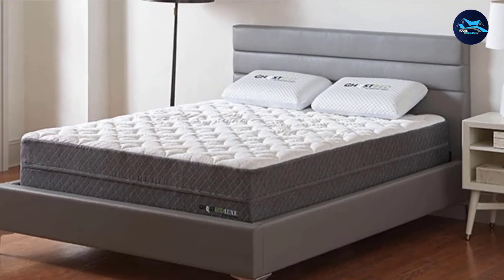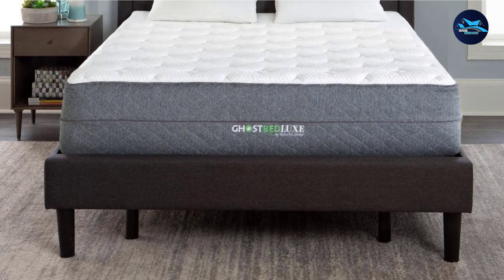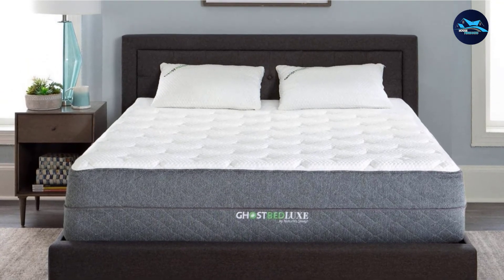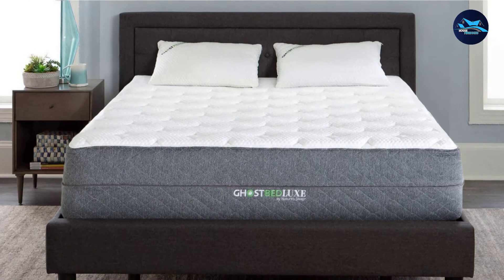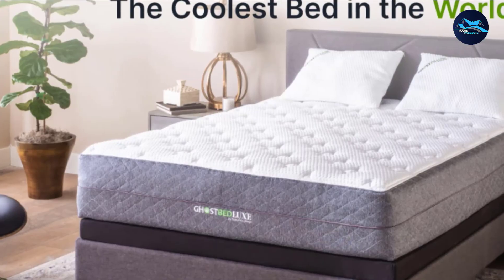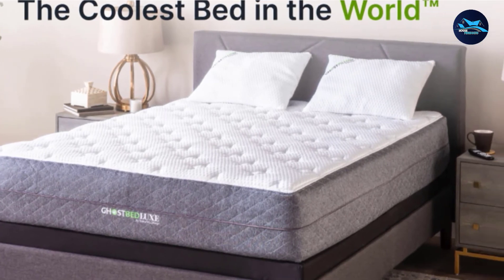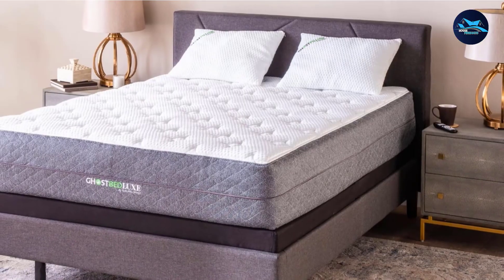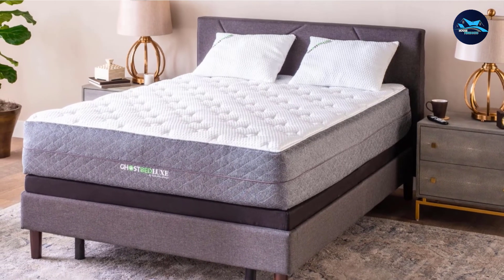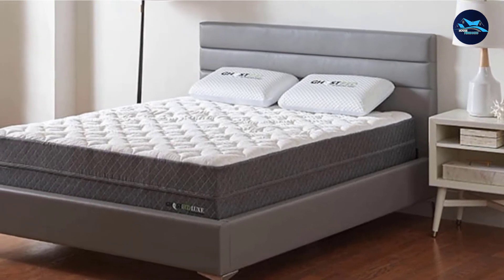The GhostBed Luxe uses a material called Ghost Ice Fabric, made from polyester and viscose with a plush feel that's cool to the touch. That's followed by one inch of cooling fiber, then one inch of gel memory foam. The Ghost Ice layer features patent-pending thermosensitivity technology that senses heat while you sleep and adjusts the mattress to keep you cooler. The gel memory foam layer adapts to your body, relieving major pressure points at the hips, back, and shoulders. After that comes the Ghost Bounce layer, which helps you get out of bed more easily as it avoids that deep-sinking feeling most foam models have. Finally, the support layer is 7.5 inches tall and ensures the mattress remains durable for the long haul.